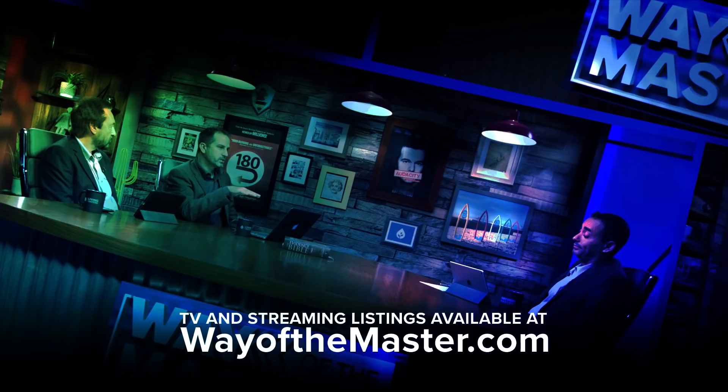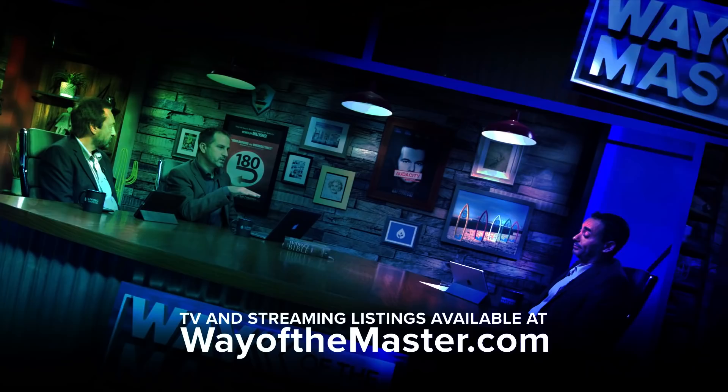TV and streaming listings available at wayofthemaster.com. See you next time.